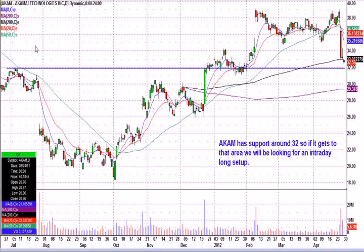So let's go. Here's Akamai. It had resistance back here at 32, a long period of about a five-week period where it based around 32, and now it's fallen down to 32 pretty quickly. So if we can get around that whole number 32 on Tuesday, I'll be looking for a low-risk long setup for our chatroom members.